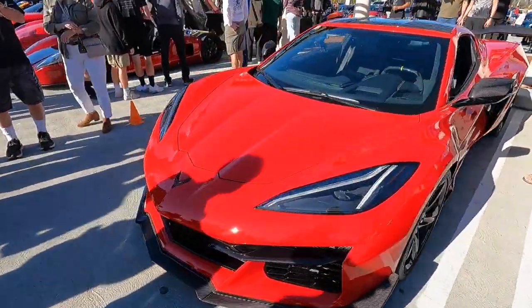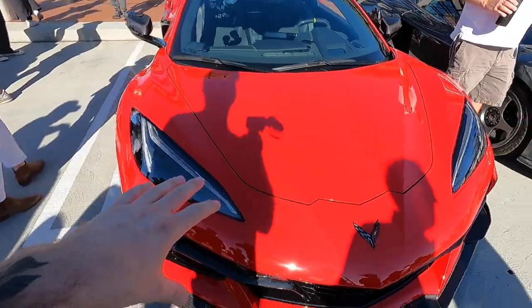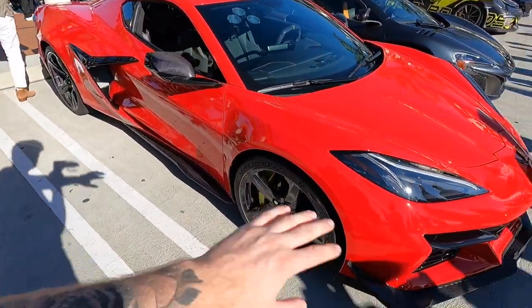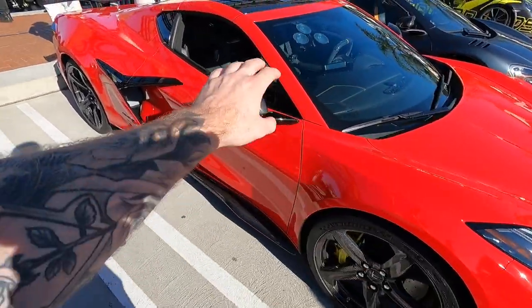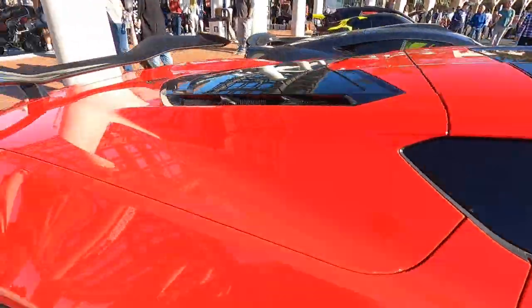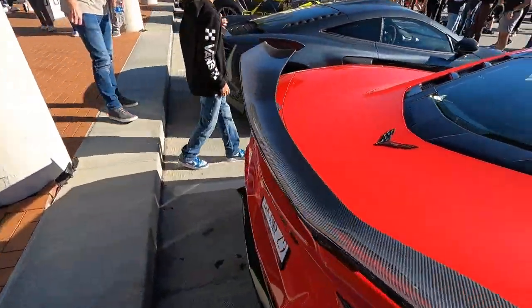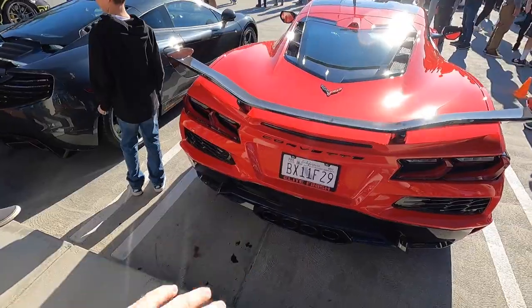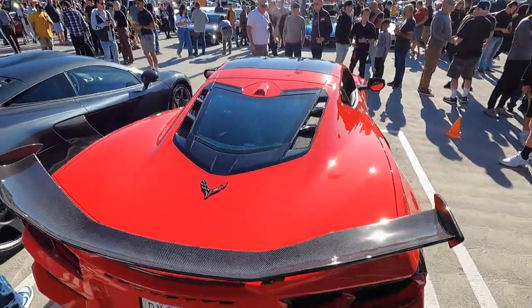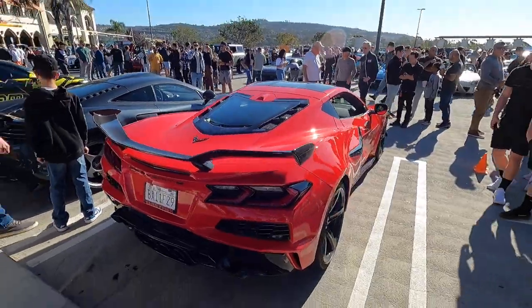This is the brand new Corvette C8 Z06. It's the first time that we've had one of these at the event and it is such a stunning car in person. There's so much carbon fiber on here — everything from the wheels to the mirrors, the roof, the wing, everything. Beautiful interior on this car as well. The gentleman that owned it just had it dynoed and found that it made 600 wheel horsepower, all of that coming from the flat plane crank V8 that is new to the Corvette lineup. Such a cool car.